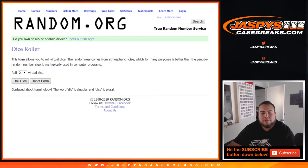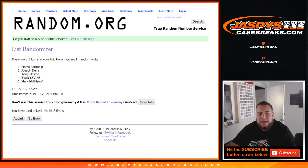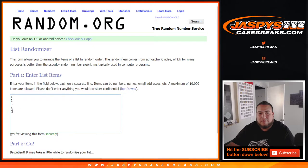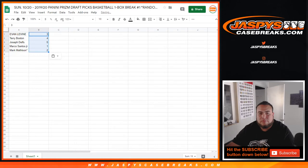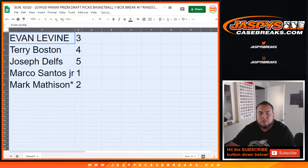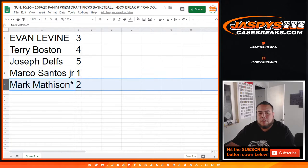Now let's quickly randomize the list of customer names and the pack numbers. Let's roll the dice — one, two, three times. Good luck. And third and final time, three times: Evan at the top, down to Mark. Let's go three times on the pack numbers — one, two, and three. Three times, three down to two. So Evan at three, Terry at four, Joseph at pack five, Marco with pack one, and Mark with two.